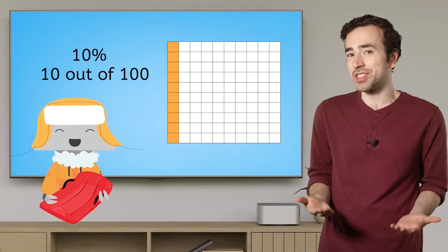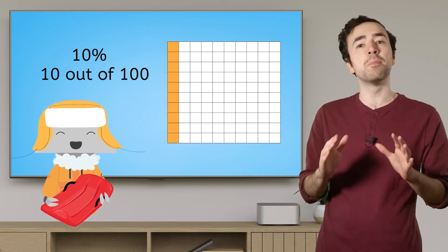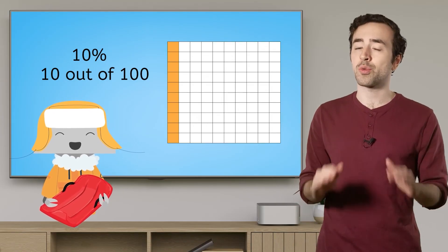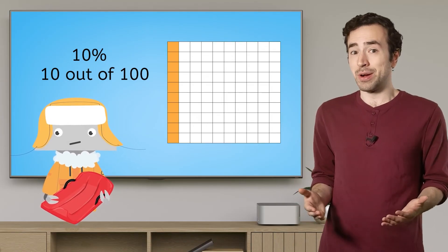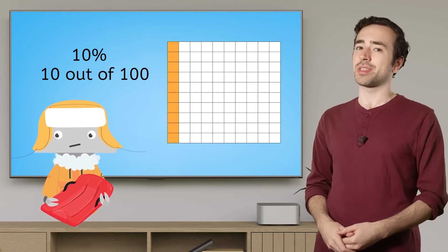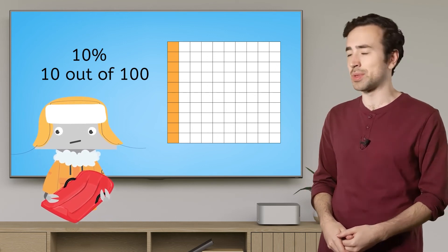10 out of 100 just isn't very much. It's much closer to zero than it is to 100, which means the chances of snow are pretty low. It might snow, but it's not very likely. I'm sorry, Mia — I think you and your sled will have to wait until another possible snow day comes around.